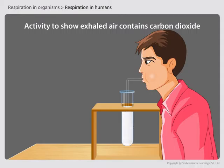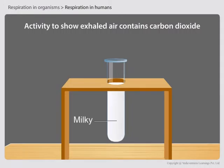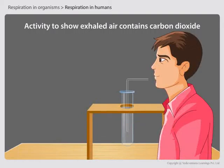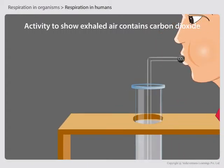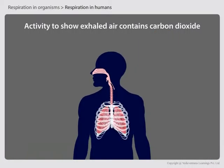Now blow gently through the straw a few times and observe the changes taking place in the test tube. You will observe that the lime water turns milky. This is because when lime water comes in contact with carbon dioxide, it turns milky. So the air blown inside must contain carbon dioxide, which turned the lime water milky — proving that the air we exhale contains carbon dioxide.